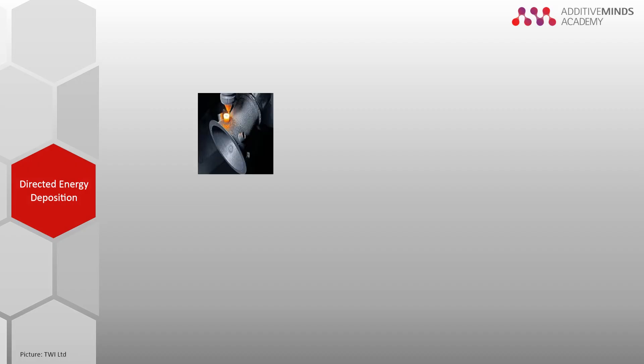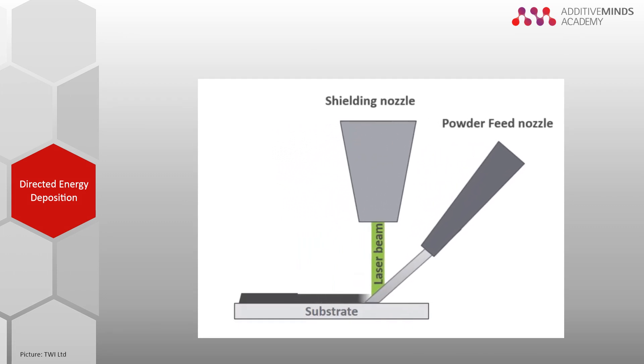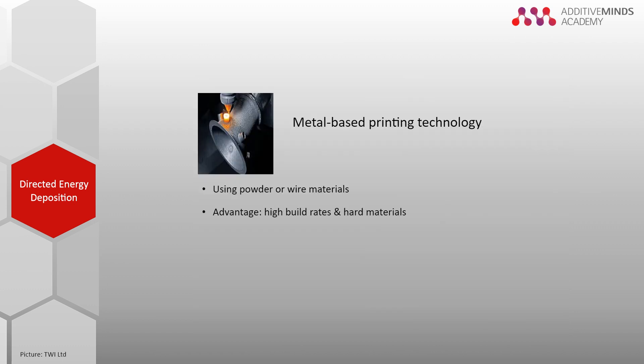Direct energy deposition is a metal additive manufacturing method using either powder or wire material. A nozzle feeds the material into the center of a laser beam where it is instantaneously melted. This technology offers relatively high build rates and good material hardness. However, the surface roughness is quite high and requires further machining in most cases.